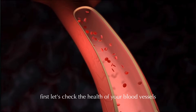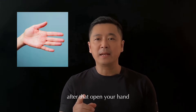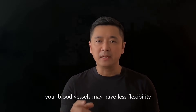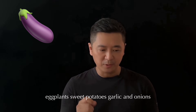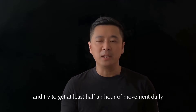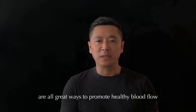First, let's check the health of your blood vessels. Make a tight fist with one hand and hold it for 30 seconds. After that, open your hand and watch how quickly the colour returns to your palm. If your skin returns quickly, that suggests your blood vessels are flexible and blood flow is good. But if it takes more than 20 seconds, your blood vessels may have less flexibility. In TCM, foods like hawthorn berries, oats, black fungus, kumquats, eggplants, sweet potatoes, garlic, and onions are considered vessel-supporting foods that may improve circulation. Drink a glass of warm water in the morning, and aim for at least 30 minutes of movement daily — walking, Tai Chi, or Qi Gong exercises like Ba Duan Jin are all great options.